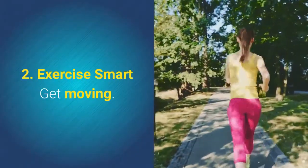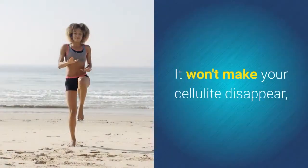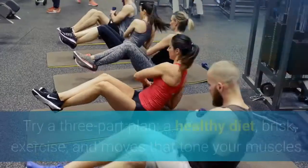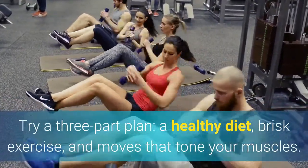2. Exercise Smart. Get moving — it's one of the best treatments. It won't make your cellulite disappear, but strong muscles under lumpy areas can make your skin look more even. Try a three-part plan: a healthy diet, brisk exercise, and moves that tone your muscles.